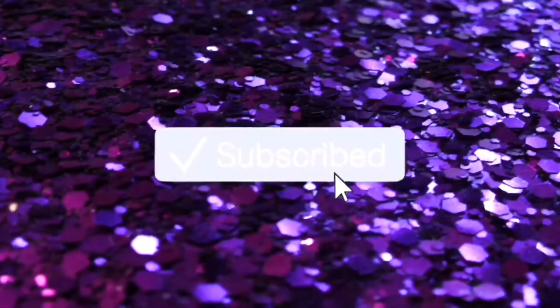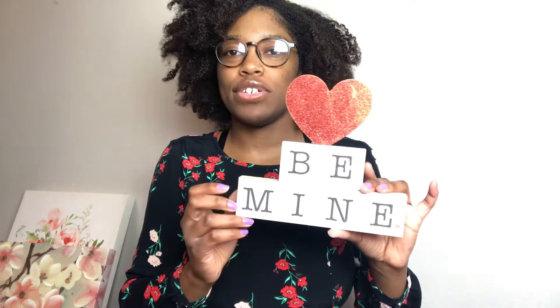Hey guys, what's up? It's Brianne and today I'm just gonna be showing you guys some products I got from Dollar Tree for my small business. If you don't know, Boss Babe Extensions is a hair and cosmetic company that me and my sister own. I just want to show you guys what I got from Dollar Tree for our Valentine's Day product pictures and our Valentine's Day seasonal stuff.